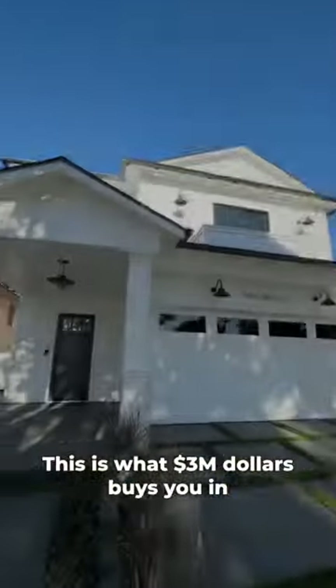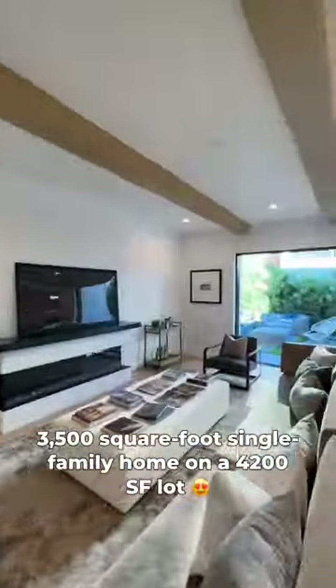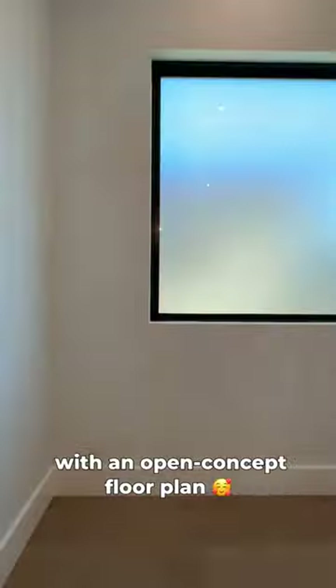This is what three million dollars buys you in South Redondo Beach. You get a new construction, five bedroom, four and a half bath, 3,500 square foot single-family home on a 4,200 square foot lot with an open concept floor plan.